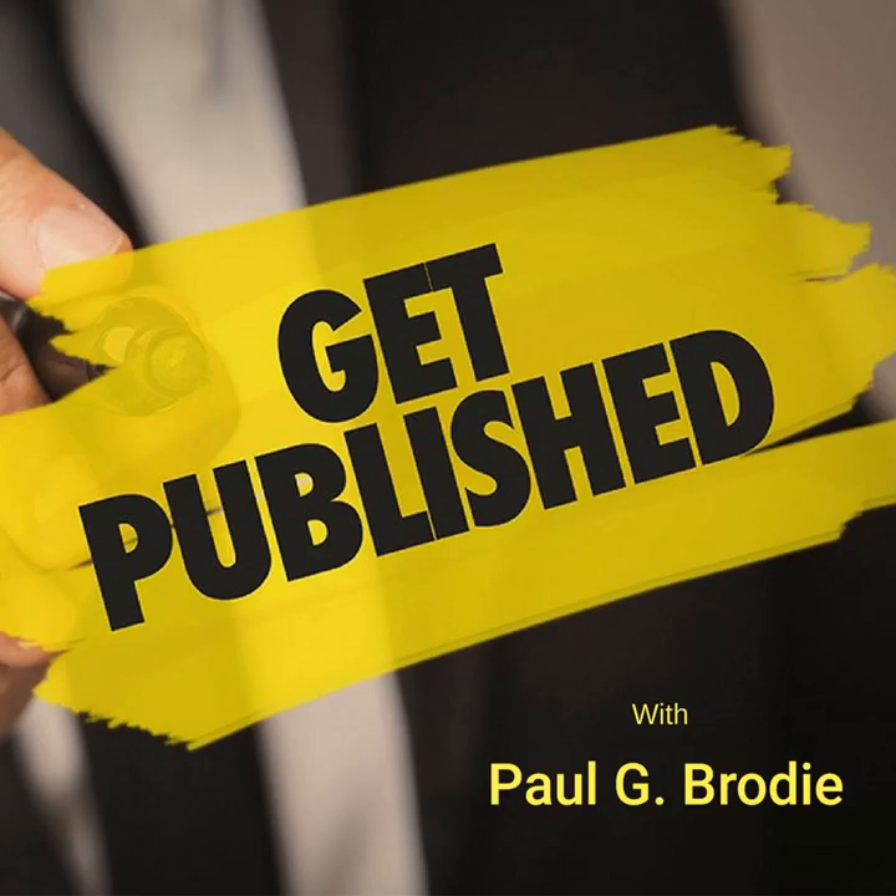Hello, I am Paul Brody, and I thank you for joining us for another episode of the Get Published podcast, where we help others get published with a proven system that works.